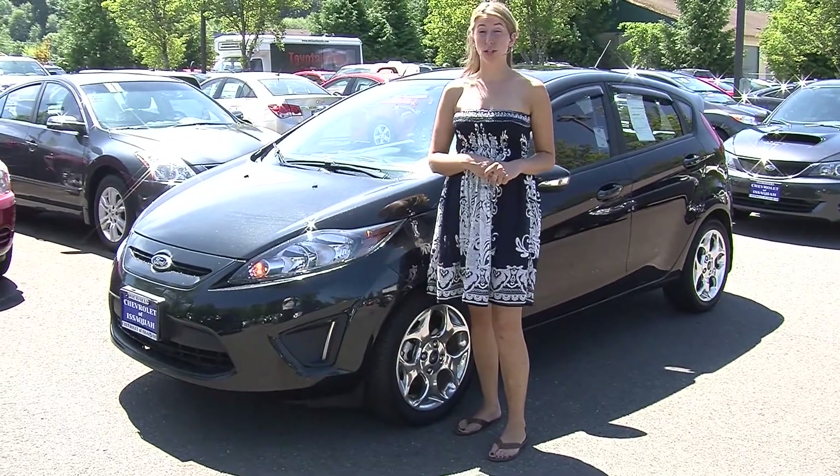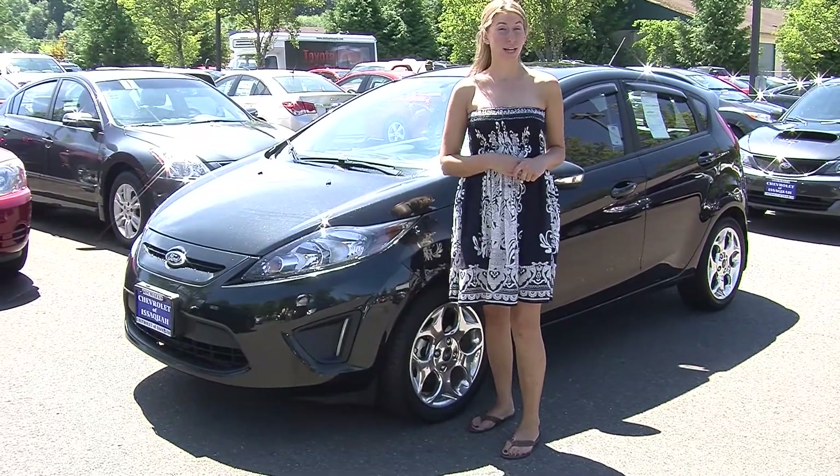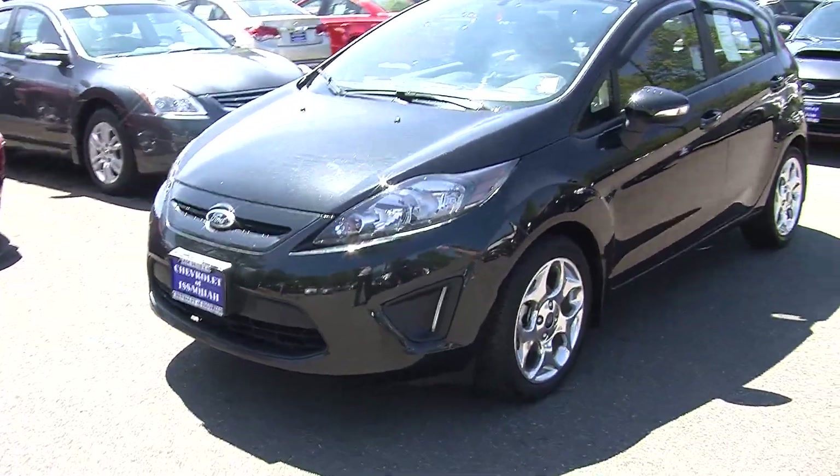Hi, this is Chelsea. Today I'm at Michael's Chevrolet, where it's all about you. We are located in Issaquah, right off of I-90, exit 15 on the south side. Today we're looking at this beautiful gray 2013 Ford Fiesta Titanium.